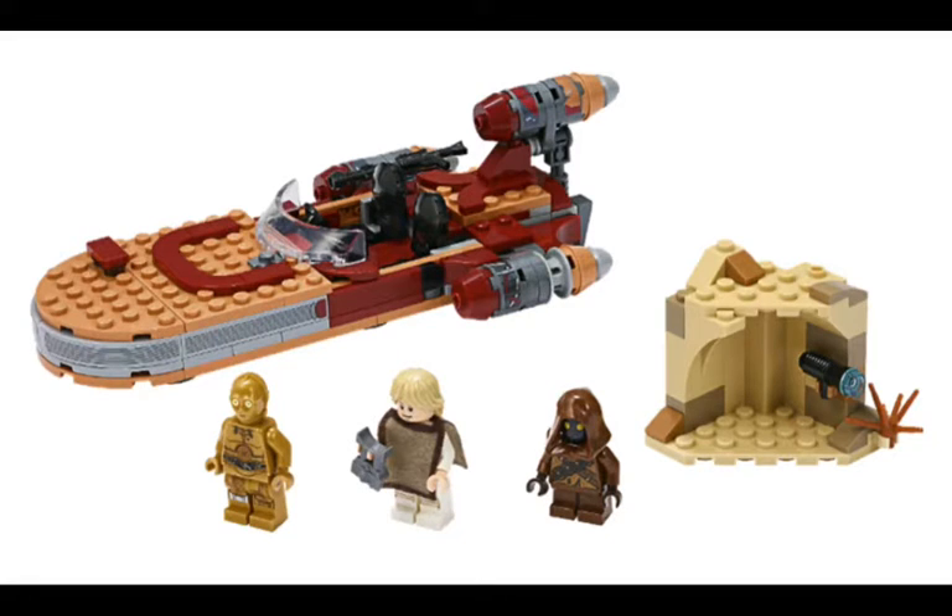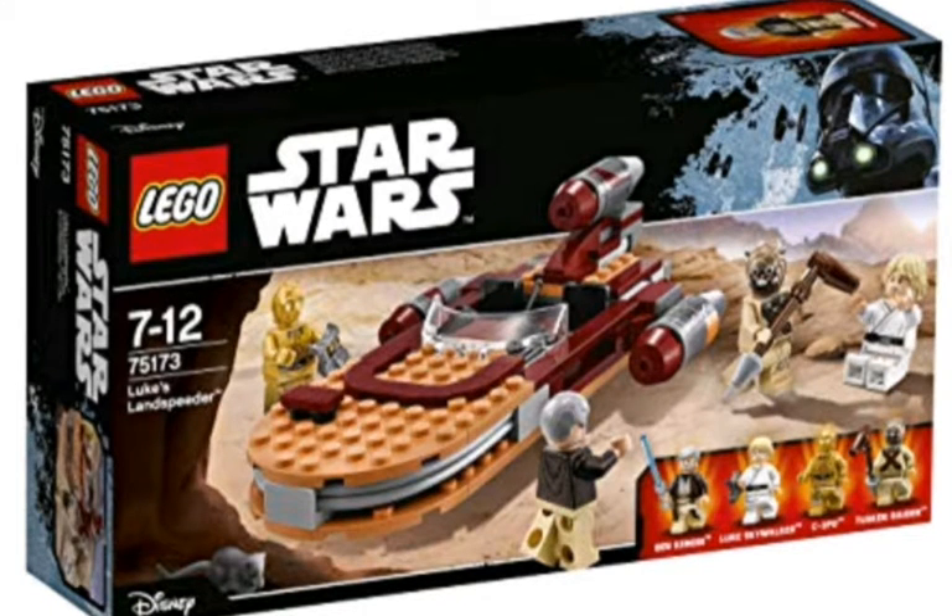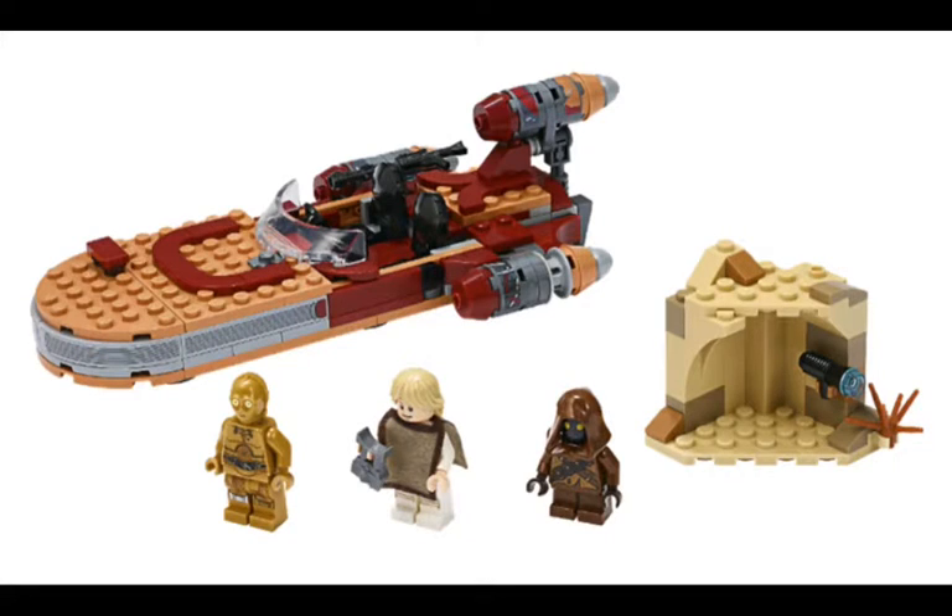This is definitely worse, because it comes with a bad selection of figures. This comes with three minifigures, opposed to the four that came in the last set. I wouldn't say the last set had the best selection of figures — I would have preferred an R2-D2 over the Tusken Raider. But come on, three figures and they bumped the price up $10? This is terrible.